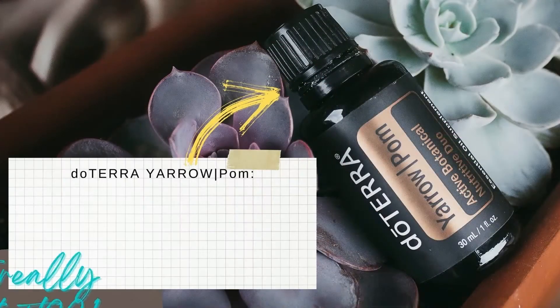Hi, Adi here from stresslessoilmore.com. Today I will talk about a very powerful essential oil blend that I personally love. It's doTERRA's Yarrow Pom.